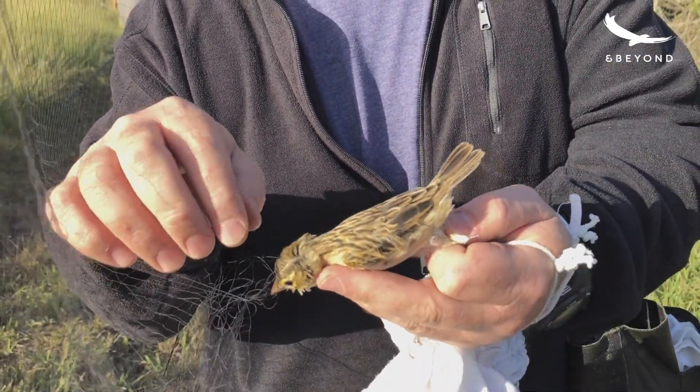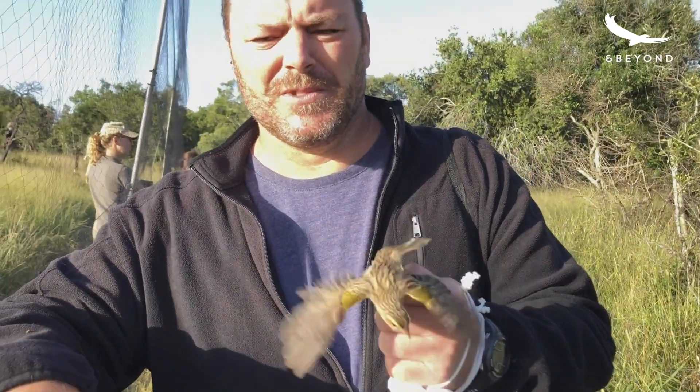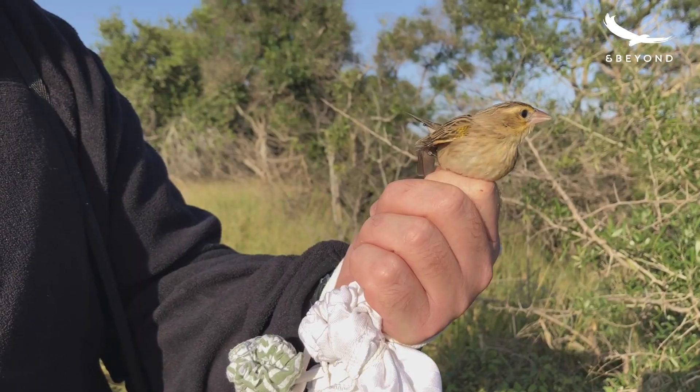But also the longevity of birds — we're not sure how long all these birds live. So with the recaptures, we're starting to learn how long they do live and which areas they move to. In terms of conservation, you can identify areas that you need to conserve.